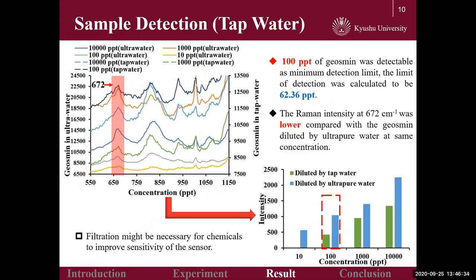At last, geosmin diluted by tap water was detected by the same method as described above. In the detection result, 100 ppt geosmin was detectable, and the limit of detection was calculated to be 62.36 ppt. However, the Raman intensity at 672 cm⁻¹ was lower compared with geosmin diluted by ultrapure water at the same concentration. This is possibly because of the presence of other particles in untreated tap water, which affected the adsorption of geosmin molecules on the substrate. Therefore, it is necessary to filter chemicals so as to improve the sensitivity of the sensor.